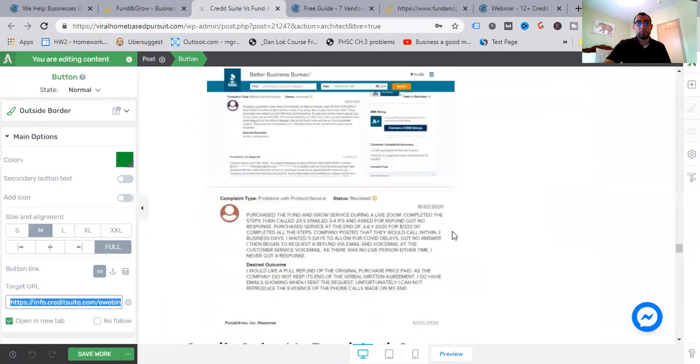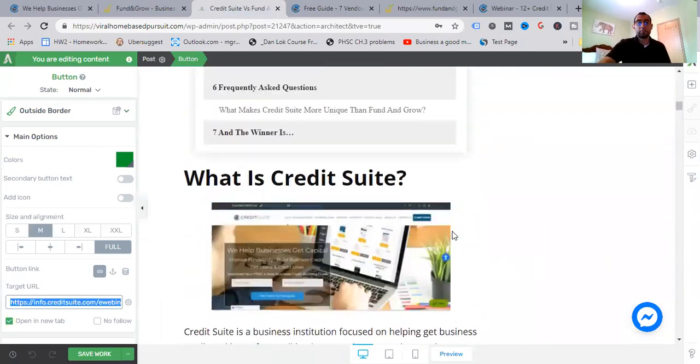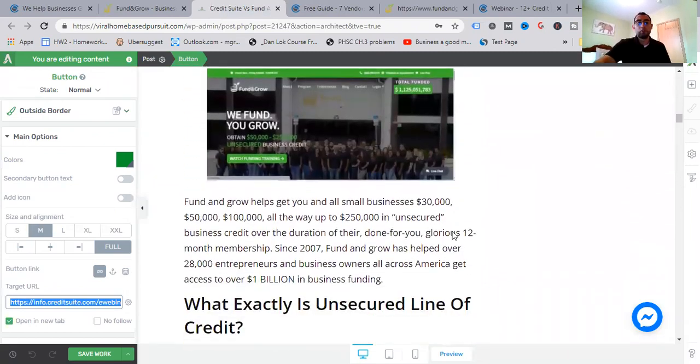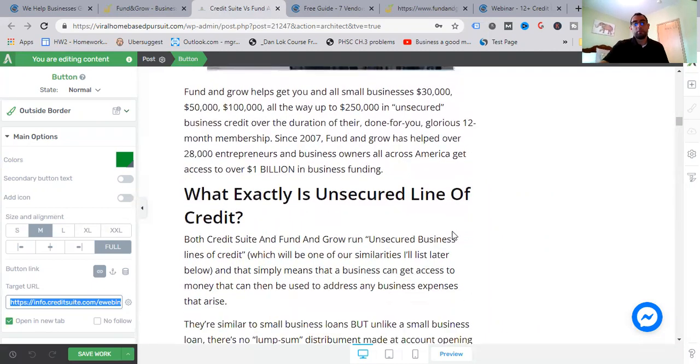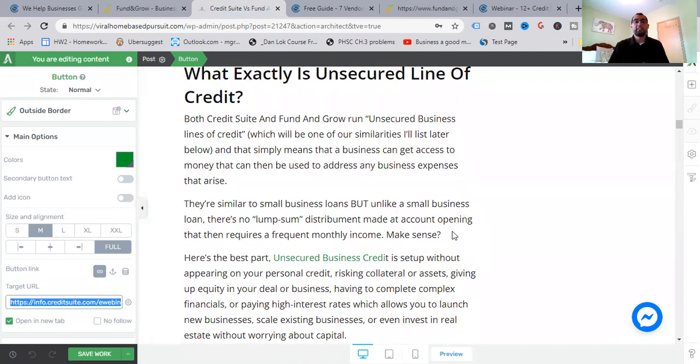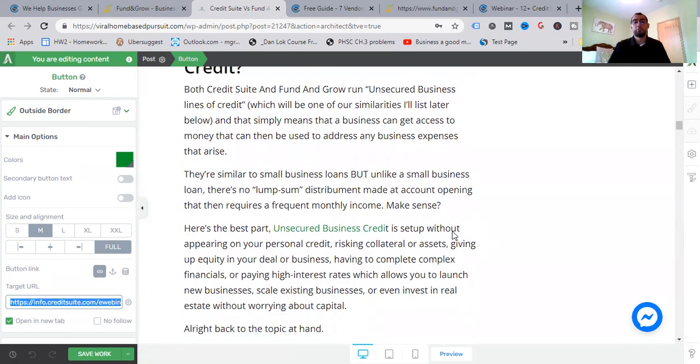Let's get into the meat and potatoes of this review. Both are similar — unsecured business credit — and we've seen how much they've funded. If you're asking what an unsecured line of credit is: both Credit Suite and Fund and Grow run unsecured business lines of credit, which means the business can get access to money that can be used to address any business expenses that may arise — regardless of the industry you're in.